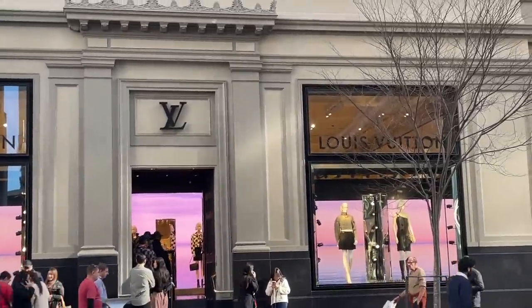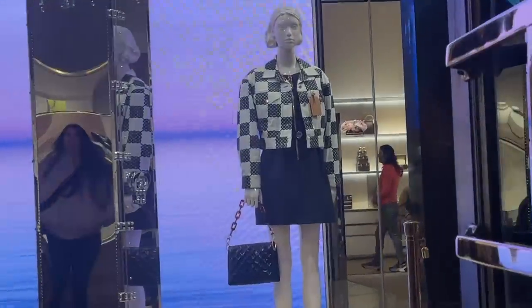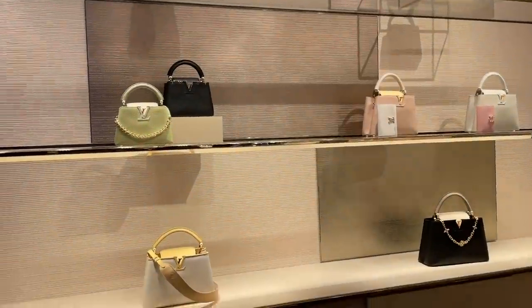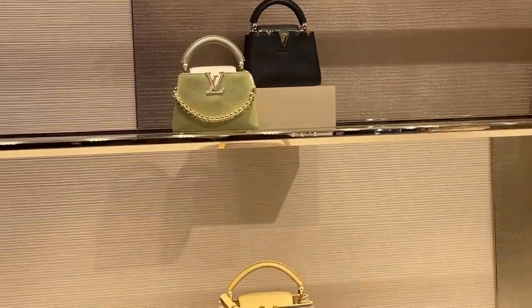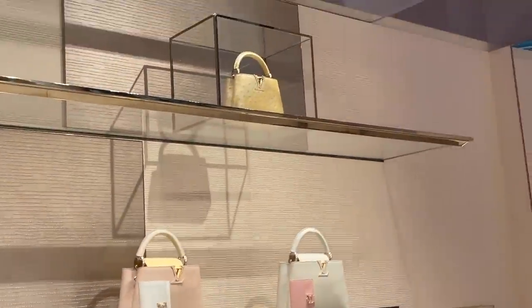I get really breathless very easily these days, but anyway let's see what they have and hopefully we have some eye candies for you. Look at all these beautiful Capucines — so many beautiful and unique colors. I am loving all these fresh colors; the colors make these classic bags feel so new.